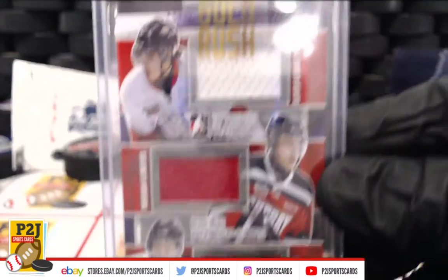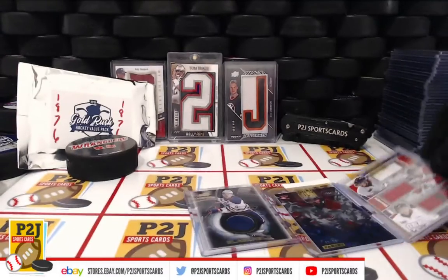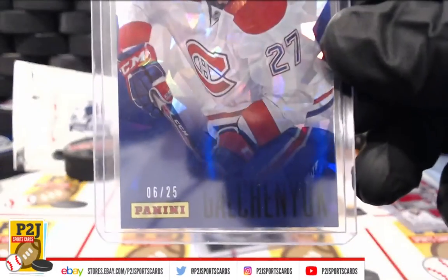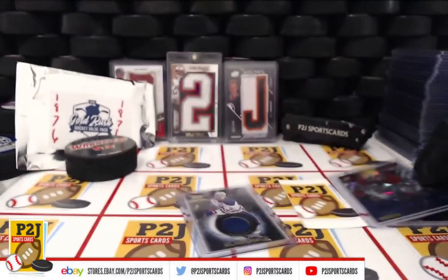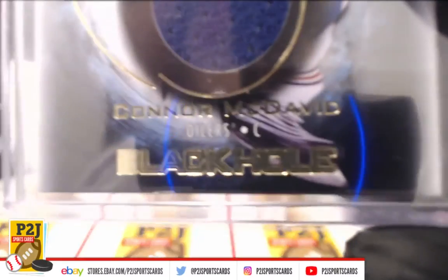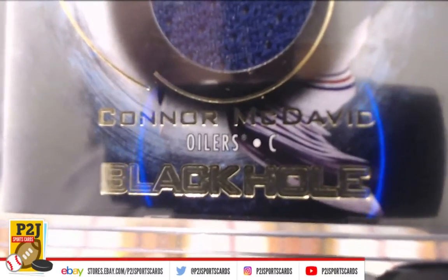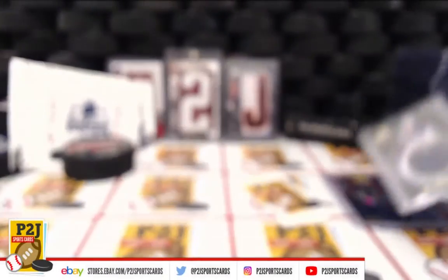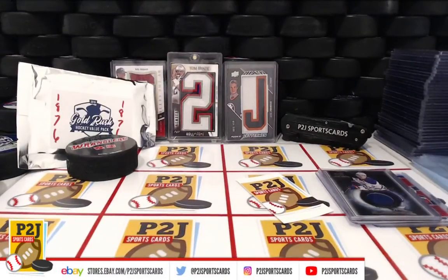We want to thank everyone for getting in the break and all of you watching — we do appreciate it. Don't forget to click that red subscribe button. You'll find us on eBay at P2J Sports Cards and on social media at P2J Sports Cards. We hope to see you all very soon — stick around for the bonus break spot. Thanks!